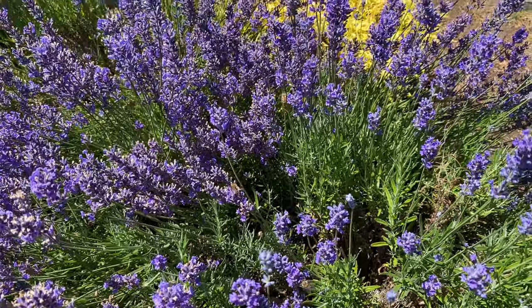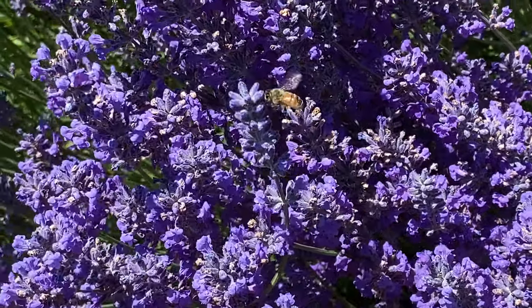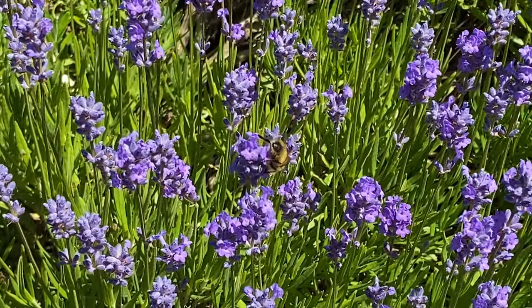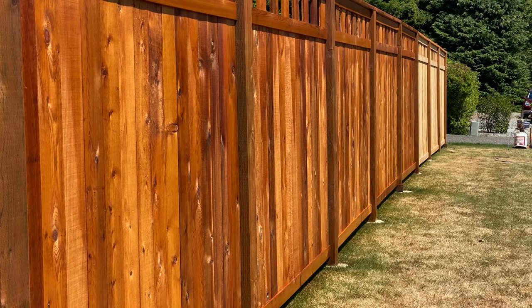Lots of honeybees — it's wonderful to see. It really brings out the color of the cedar.